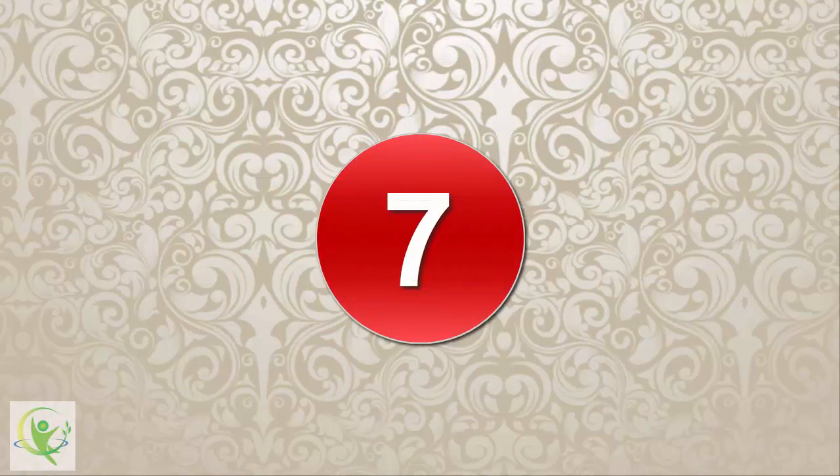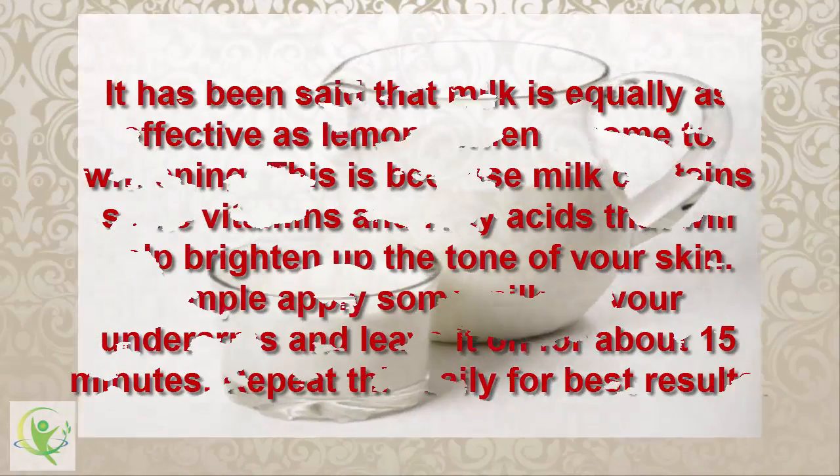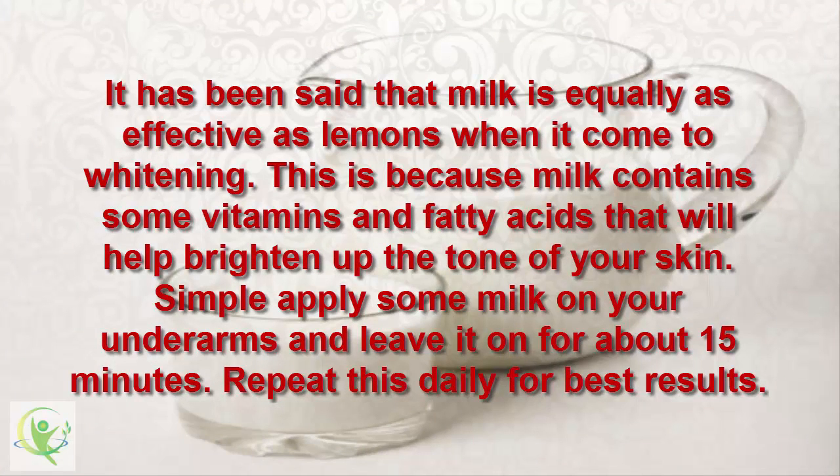7. Milk. It has been said that milk is equally as effective as lemons when it comes to whitening. This is because milk contains vitamins and fatty acids that will help brighten up the tone of your skin. Simply apply some milk on your underarms and leave it on for about 15 minutes. Repeat this daily for best results.